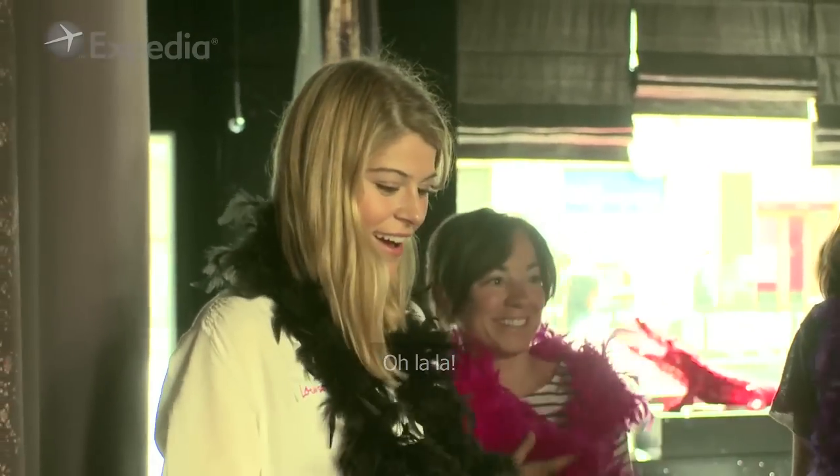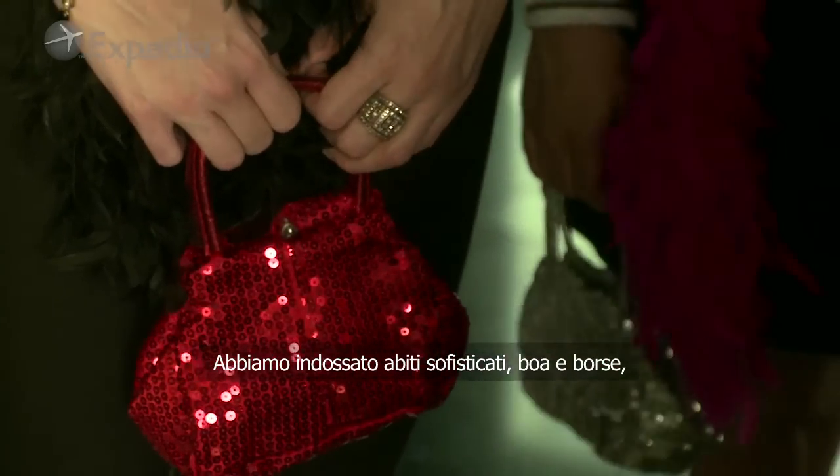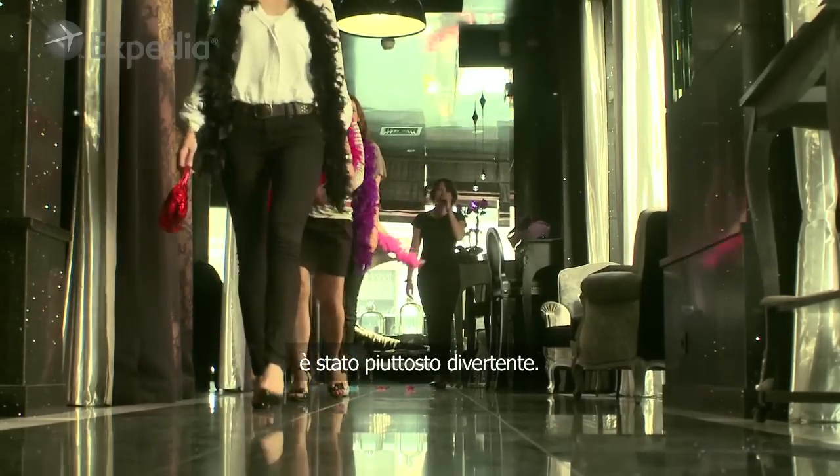Oh la la! We wore some fancy clothes — the boas and the bags — which made it quite fun.